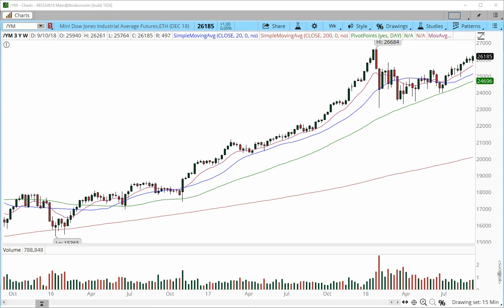Good morning, traders. This is Anka Metcalf with TradeOutloud.com. This is the Futures Market Outlook for the week starting with September 17th. It is 10:30 a.m. Eastern Time, and let's get started with the E-mini Dow Industrial Average weekly chart.